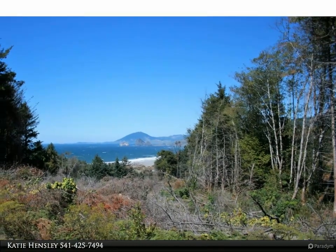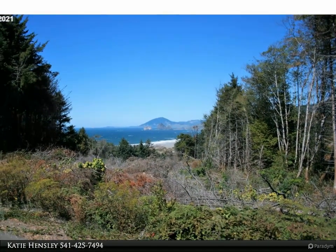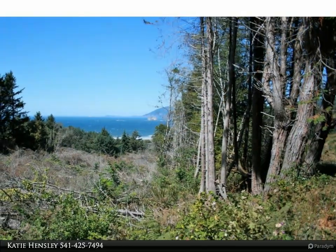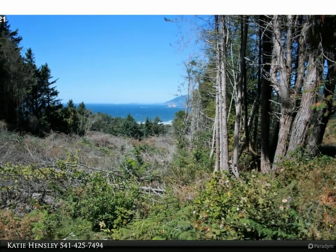With plenty of space to build your dream home, water is offered by Nesika Beach Water District. Enjoy dramatic sights of the beach and shoreline while the waves crash. You could travel the world and find little to compare.